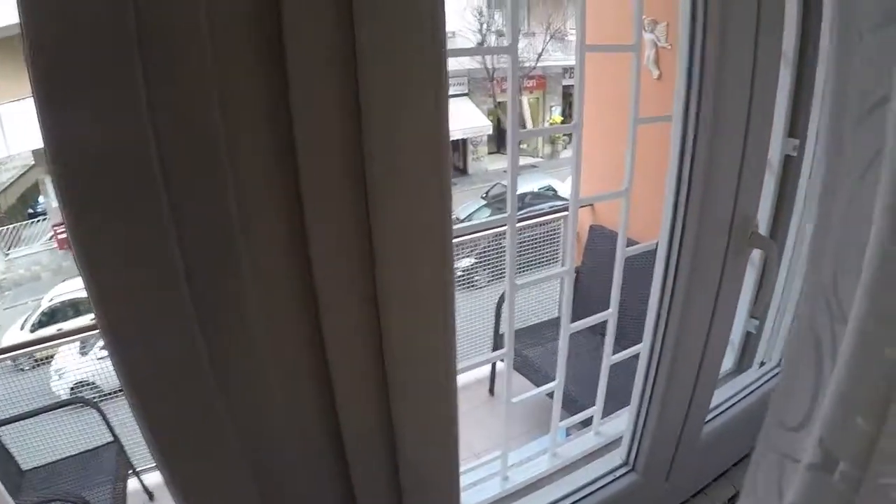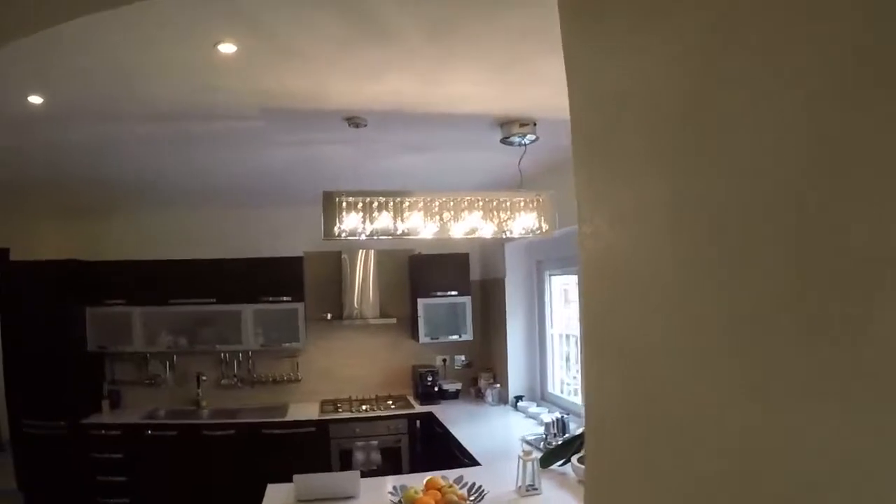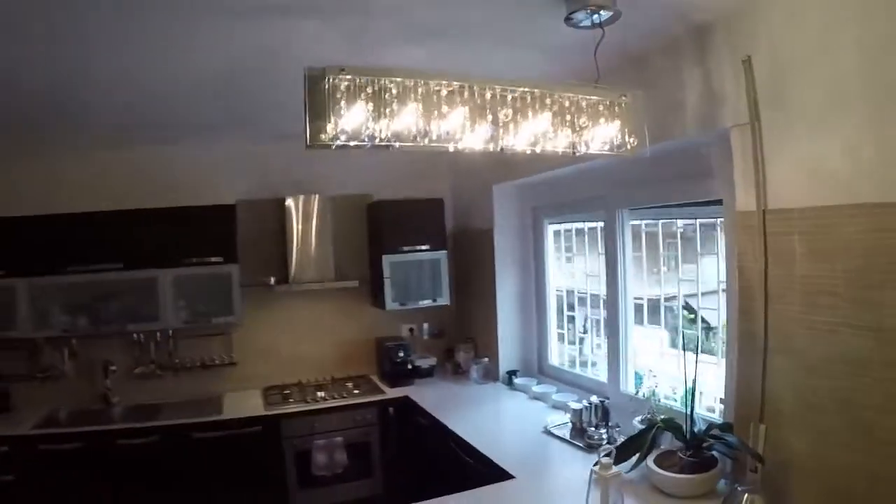Central heating and air conditioning for the summertime, and a really nice kitchen.